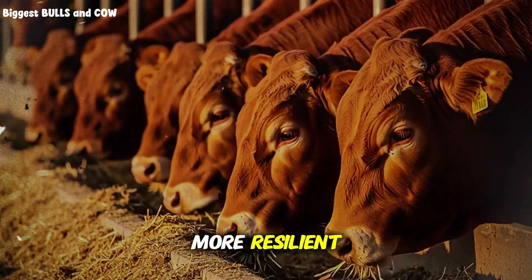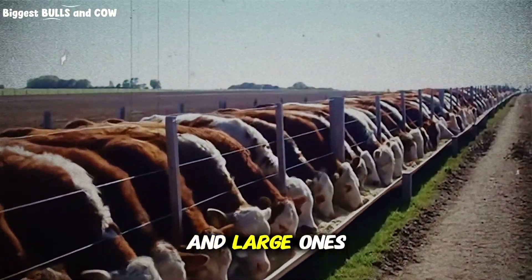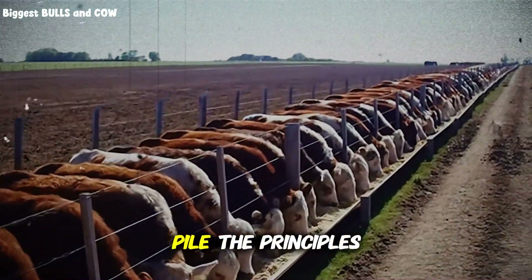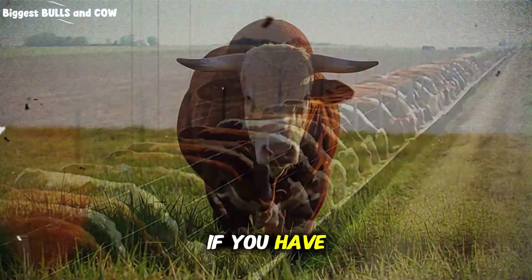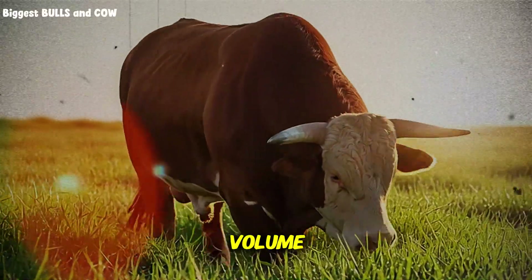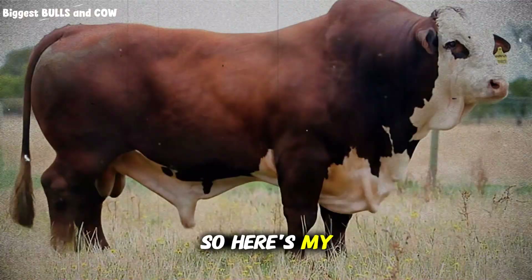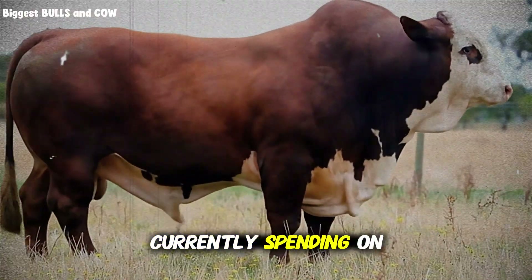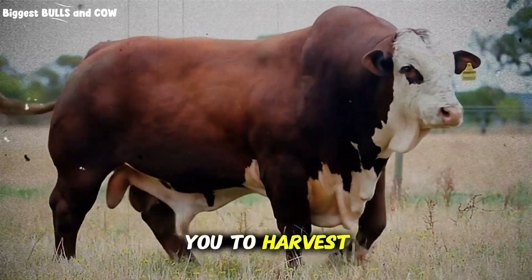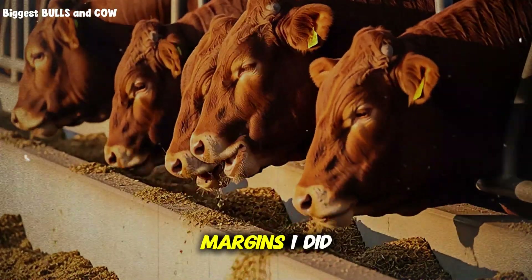This method works for small operations and large ones. If you only have 10 head, scale it down — make a smaller pile, the principles don't change. If you have 500 head, scale up; the economics get even better with volume. The key is committing to the process and doing it right. Calculate what you're currently spending on roughage per head, then calculate what corn stover costs you to harvest, process, and store. Run the numbers — I'm confident you'll find the same margins I did.